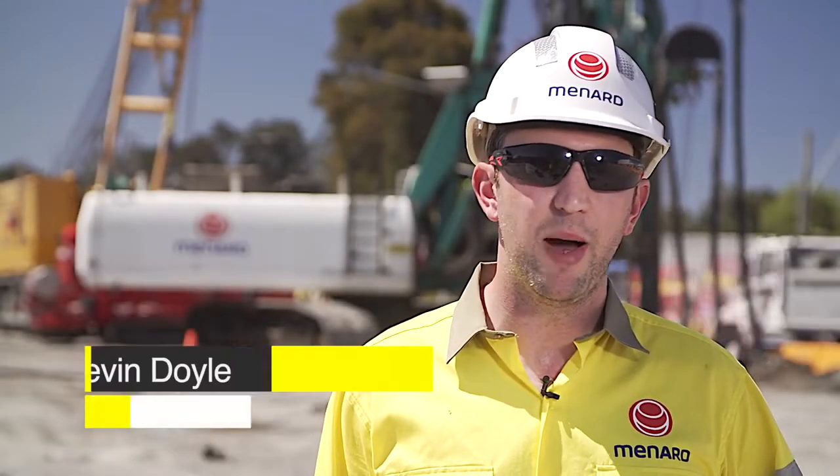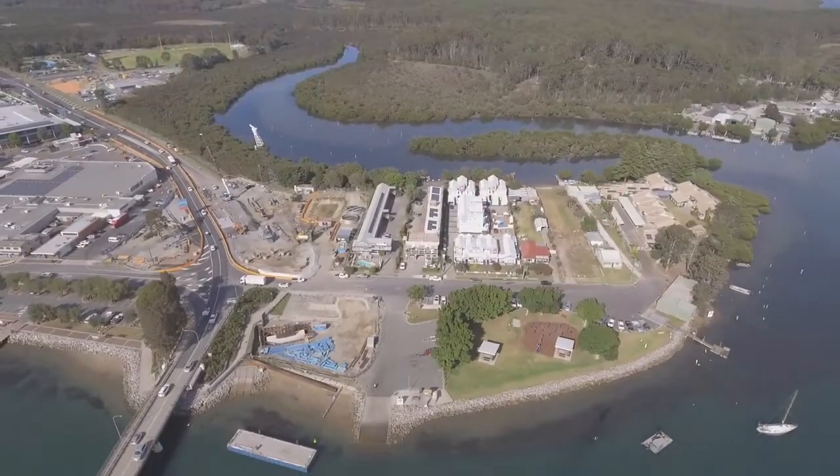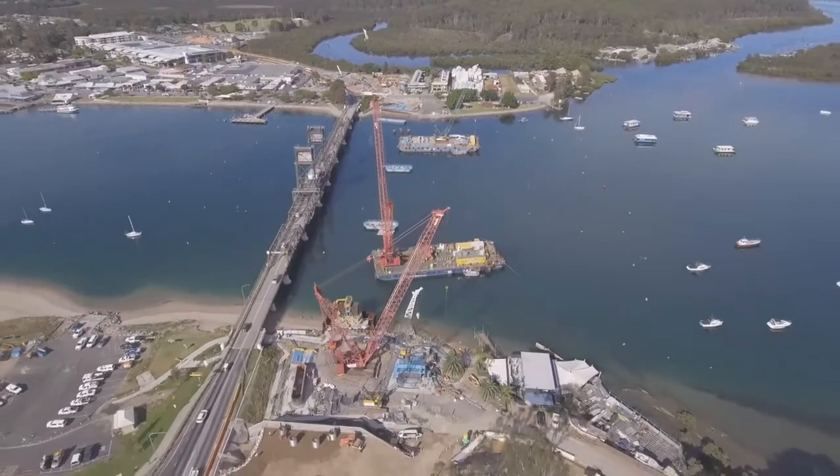My name is Kevin Doyle and I'm a project manager at Menard. Today we're on the Batemint Bay Bridge replacement project in New South Wales. On this project, John Holland on behalf of Transport for New South Wales are installing a new bridge in order to improve access for both road and river users.